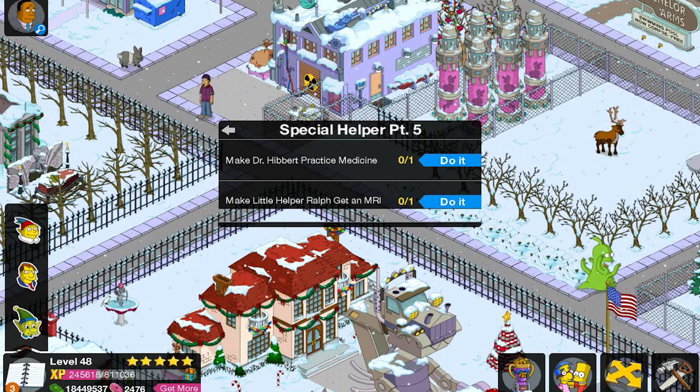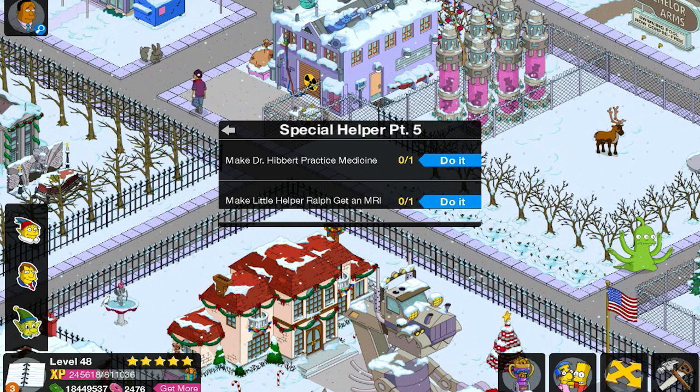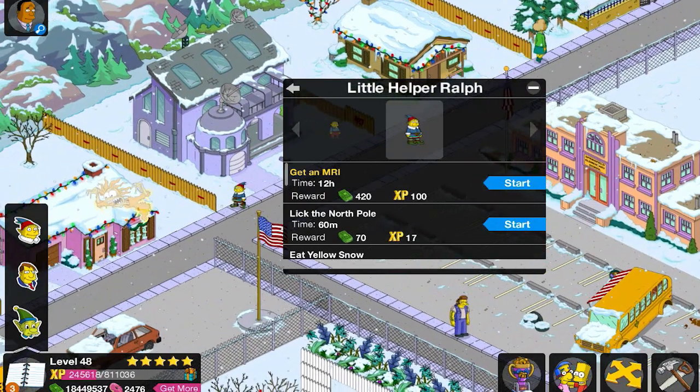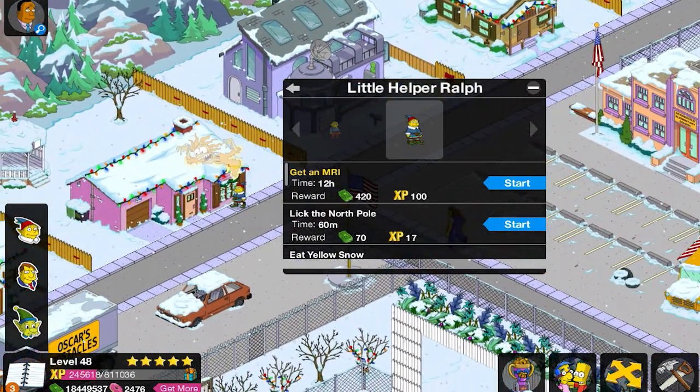Ralphie is going to be in for the time of his life in a different way. Dr. Herbert's going to practice medicine and Ralphie's going to get an MRI. How long is this going to take? Twelve hours of absolute fun ahead for Ralphie.